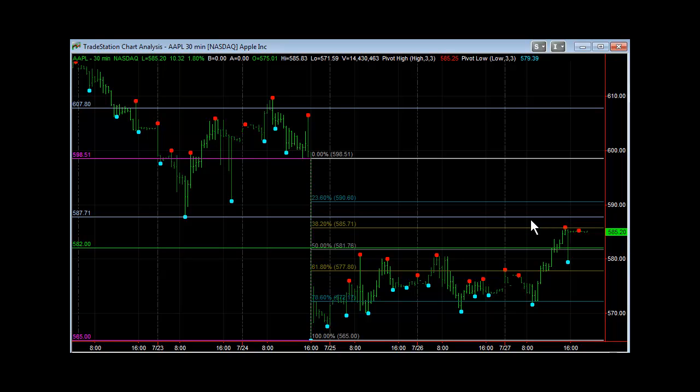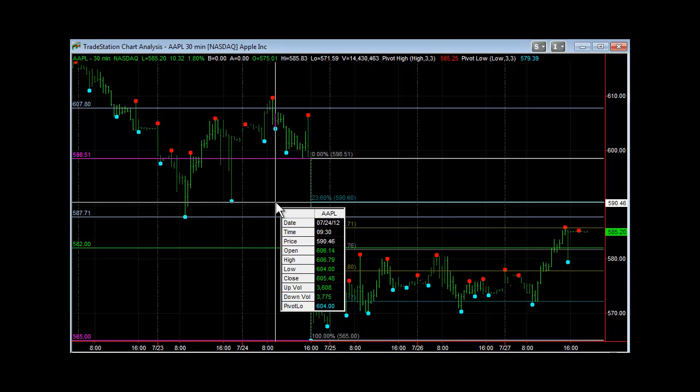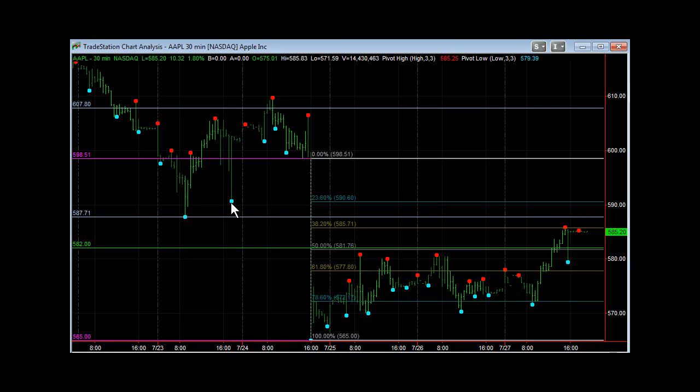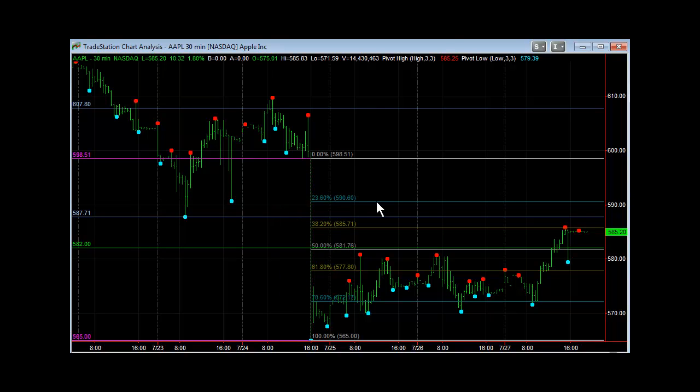Based on that, Apple has potential to get more into this gap area. The next level of resistance if you're trading Apple will be the 23.6% Fibonacci at about 590.60 — you can also see a pivot low on that bar on the 30-minute. So you've got another potential for another $5 up right here. Apple could gap up Monday and be in this zone. Be looking for 590, this area. And if you really get some push and additional momentum, it could potentially fill the gap up here to 598.51. Keep those levels in mind and use your Fibonacci levels.